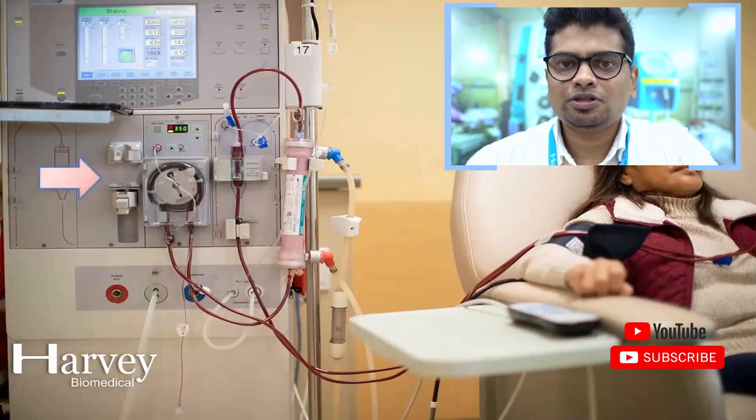This peristaltic pump or blood pump is integrated with a syringe pump known as a heparin pump. The heparin pump is responsible for inducing a heparin bolus into the patient's bloodstream to avoid blood clotting or coagulation. In this picture, you can see the circuit is not connected to a heparin pump, so the patient is undergoing heparin-free dialysis.